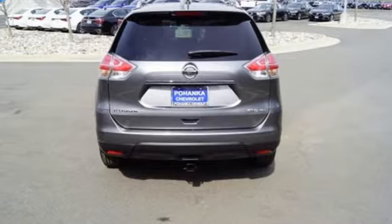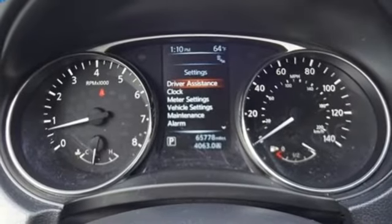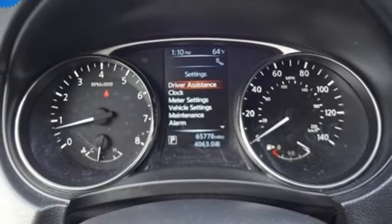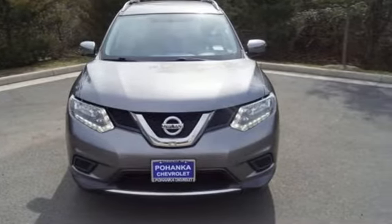Inline four-cylinder engine, aluminum wheels, gas pressurized shocks, and power heated mirrors. Nissan excites the senses — see what it can do for you when you take it for a test drive.